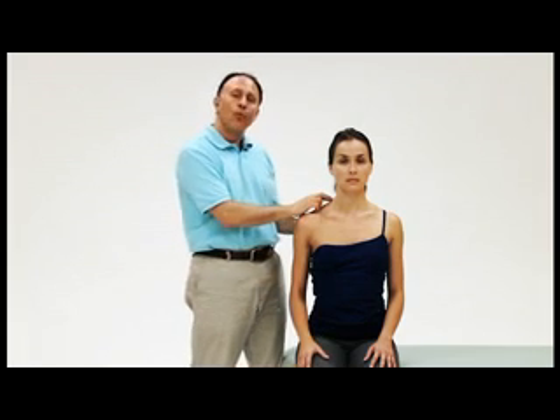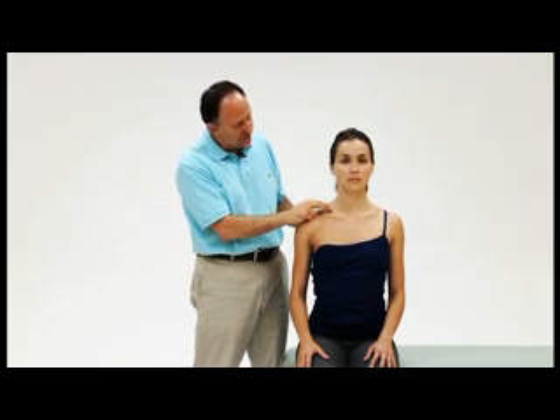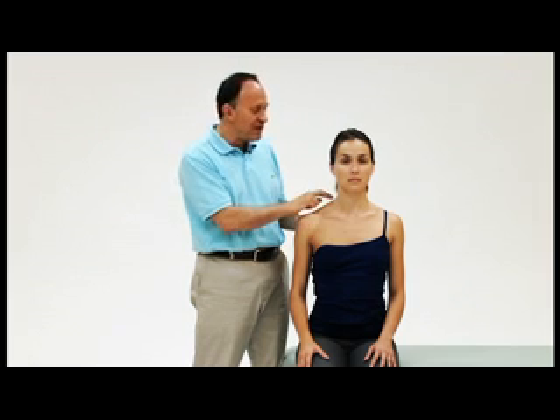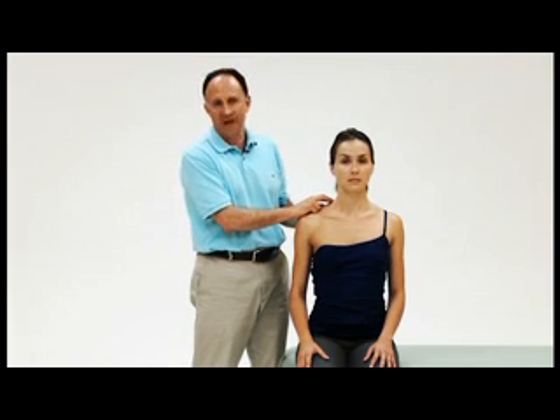If the client were to have a cervical rib, that will very often also show positive with Adson's test, which was done for the anterior scalene syndrome version. However, definitive assessment or diagnosis for a cervical rib would require a radiograph — an X-ray.